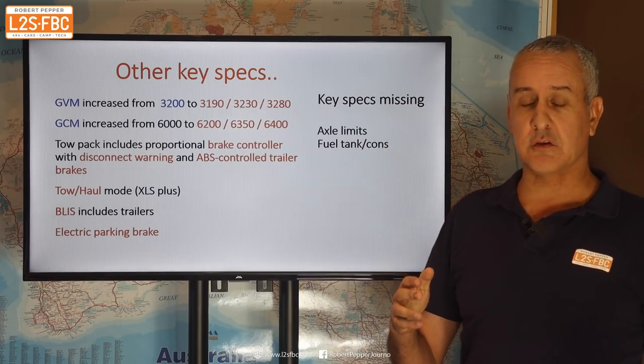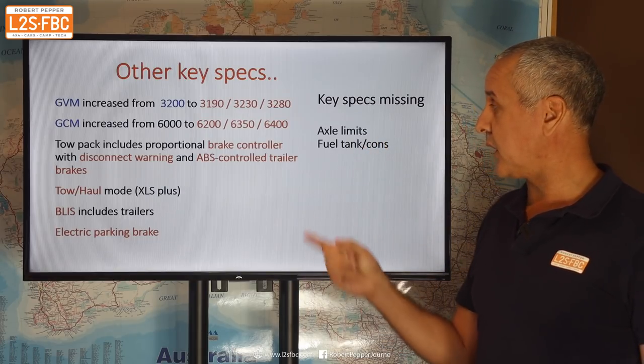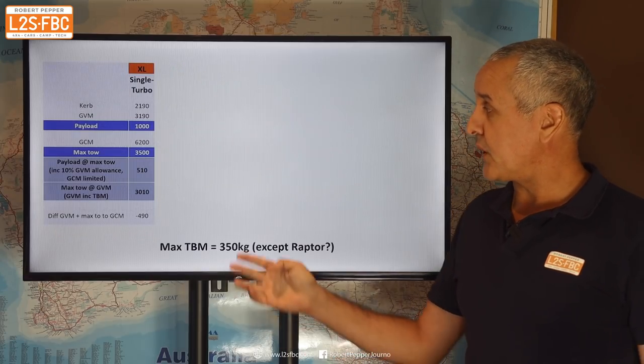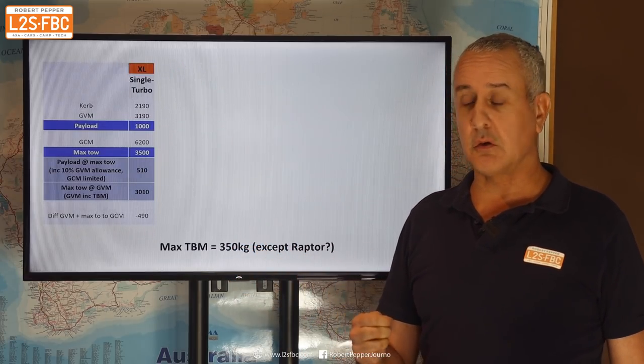There are some specs missing at the moment. We don't know the axle limits, and I don't know the fuel tank size or the fuel consumption. But let's move on to a spec comparison.